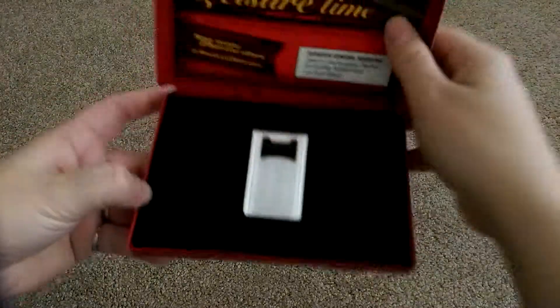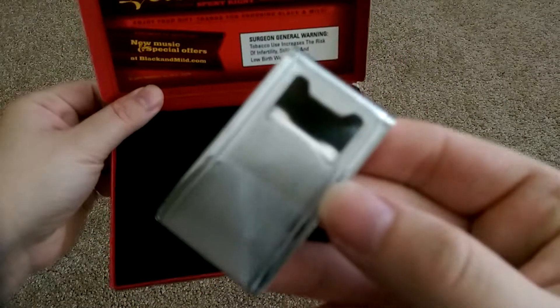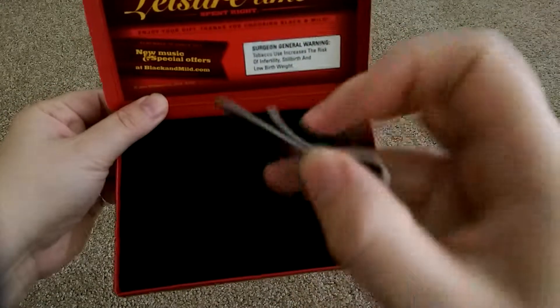The next item I received was from one of the tobacco companies — this is from Black and Mild. It's a money holder and bottle opener, very great quality, made of actual metal.